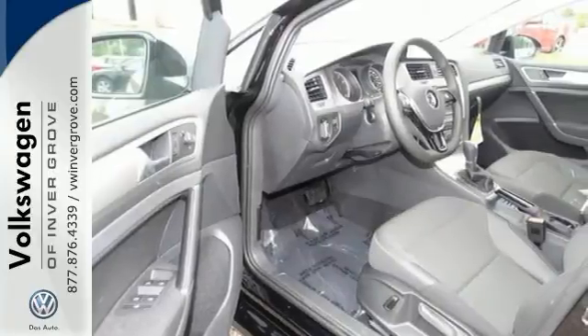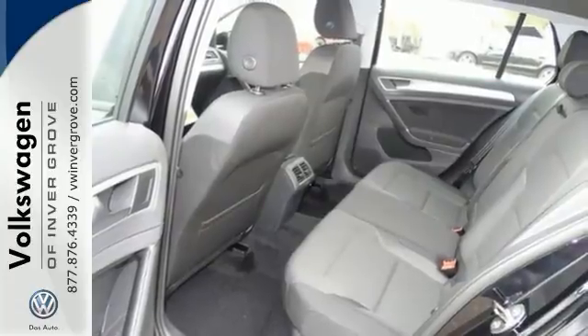This vehicle also has remote keyless entry, traction control, and a backup camera with dynamic guidelines.